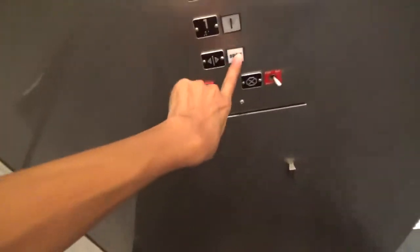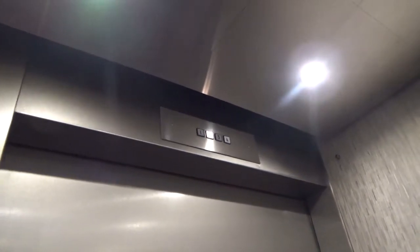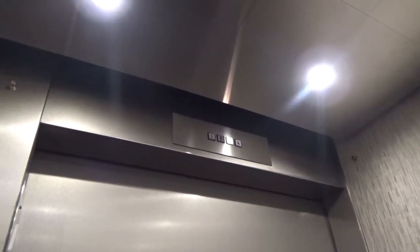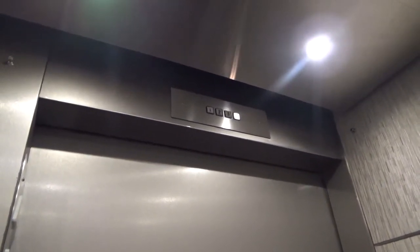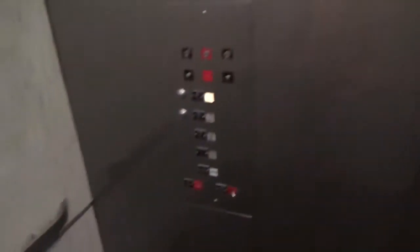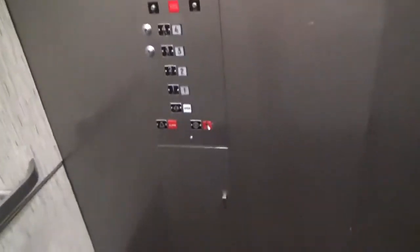Going up. Have a good one. That's the place I want to see — the post station.